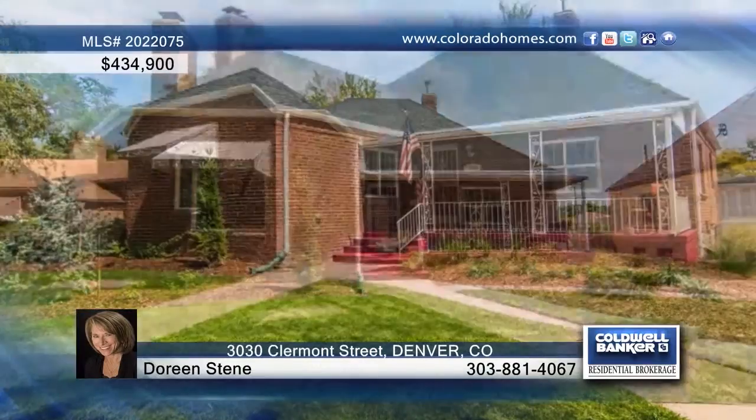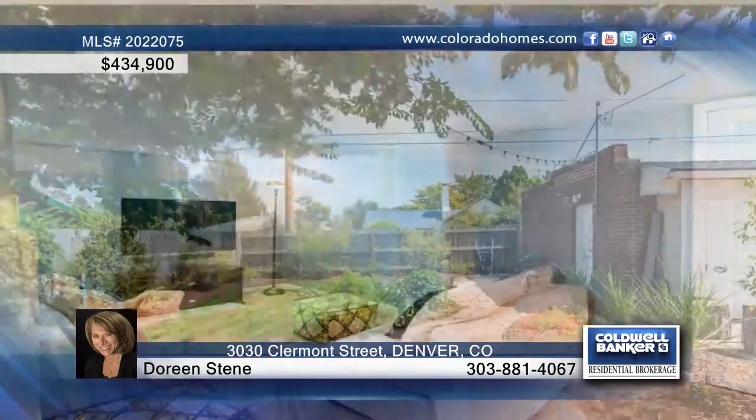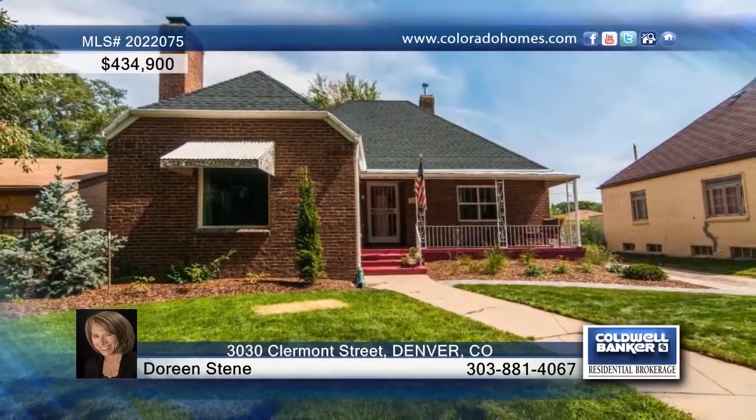You don't want to miss this beautifully updated three-bedroom, two-bath home. Hardwoods extend throughout the main level and the spacious living room offers a limestone fireplace. The updated kitchen is equipped with slab granite counters and the basement is home to a large family room. Outside, enjoy the private backyard that's your own oasis. Doreen Steen says all that's left to do is move in and enjoy. Call now to find out more.